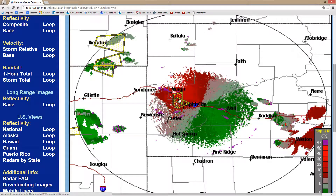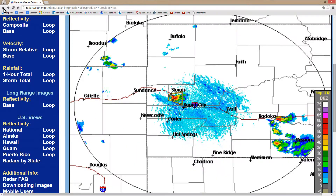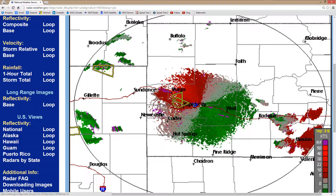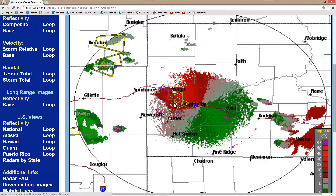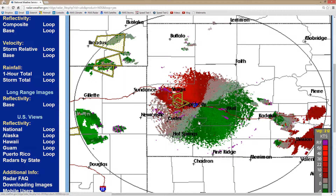There is the velocity loop. This other one here is the reflectivity loop. Now, the velocity loop will indicate whether or not there's the kind of turbulence that might result in a tornado. And I see no such indication on this display.